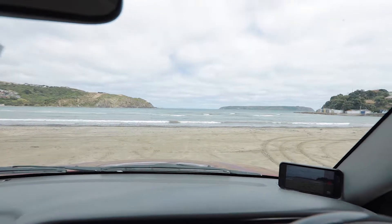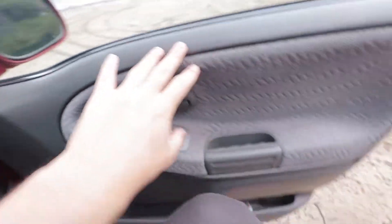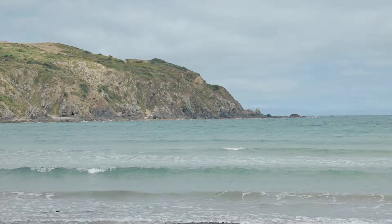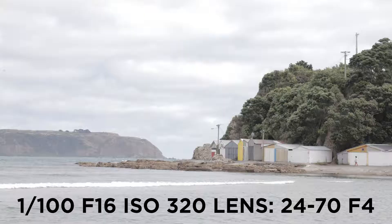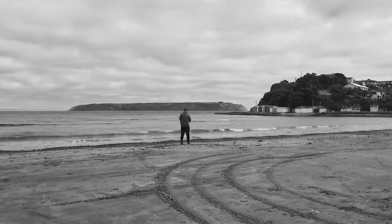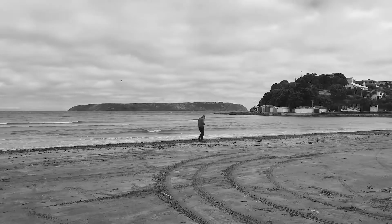So the first place I went to was Titahi Bay beach and I wanted to get a composition of the boat sheds with Mana Island in the background, as well as a shot of the ocean cliffs to the left side of the bay. I'm going to display the images that I captured as well as the settings I used. I'm using a very flat picture profile, so that's why you don't see a lot of colour in the images.